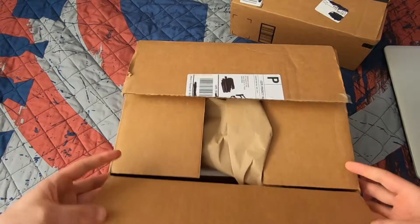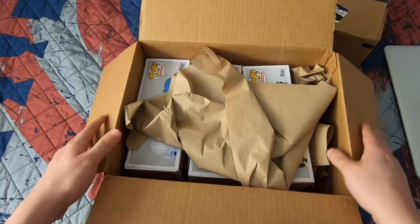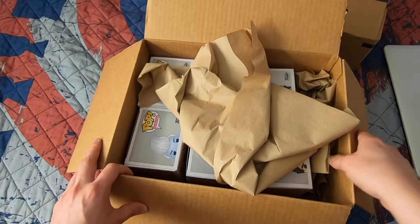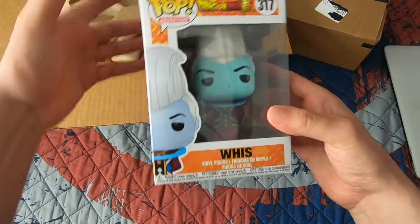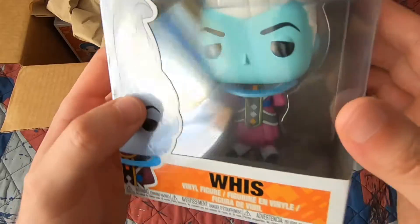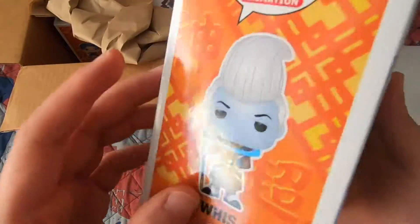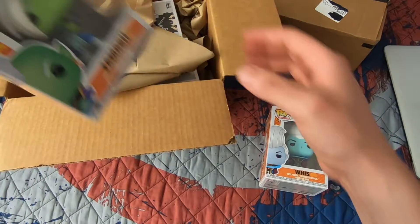Let's check out the Funimation order first. Hopefully they all came in good condition because a lot of people give bad reviews on these guys. So far the products I've ordered from Funimation have come in good condition. First up, I got Whis number 317 from Dragon Ball Super. Such a nice looking pop — I love the color, that blue, that purple outfit, and that little staff. He's a boss. Box is in mint condition.